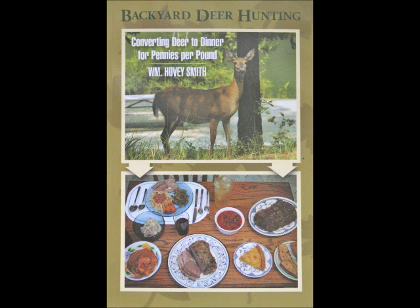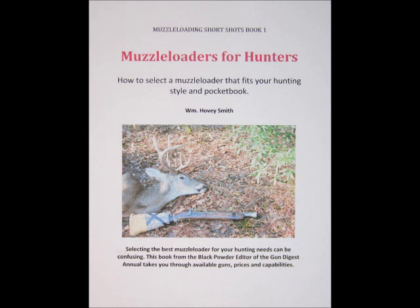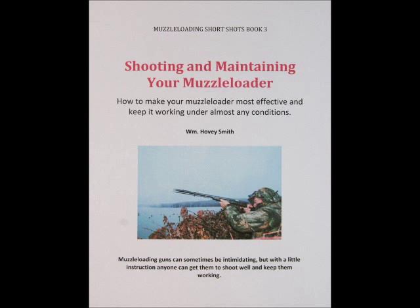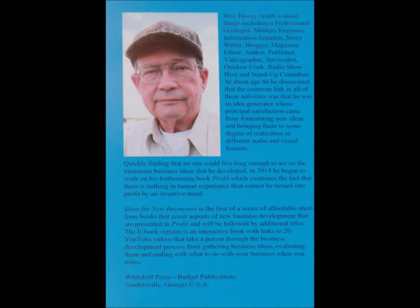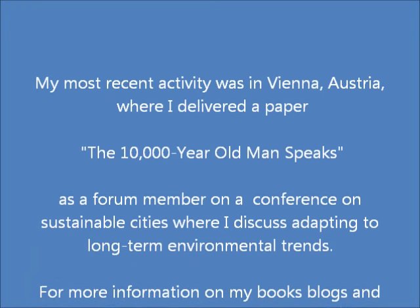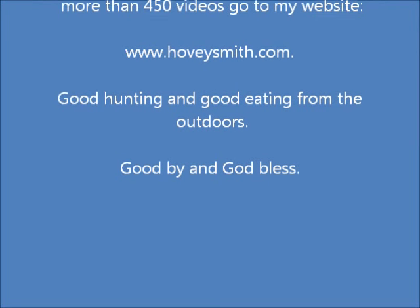Besides 'Backyard Deer Hunting,' I have other outdoor books such as 'Crossbow Hunting,' 'Extreme Muzzle Loading,' 'Practical Bow Fishing,' and an eight-book ebook series including titles like 'Muzzle Loaders for Hunters,' 'Hunting with Muzzle Loading Shotguns and Smooth Bore Muskets,' 'Hunting Big and Small Game with Muzzle Loading Pistols,' and 'Shooting and Maintaining Your Muzzle Loader.' I'm also the author of a new business book series — 'The Profit Series' — the first of which is 'Ideas for New Businesses.' My most recent activity was in Vienna, Austria. For more information on my books, blogs, and more than 450 videos, visit www.hoveysmith.com. Good hunting and good eating from the outdoors — goodbye and God bless.